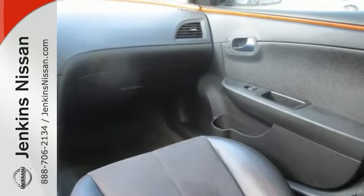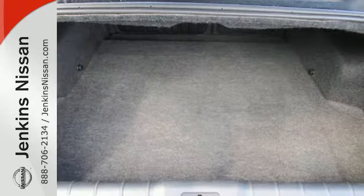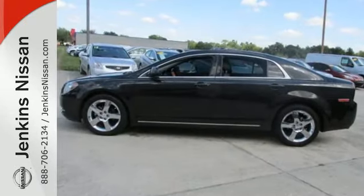superb performance and spacious interior, this Malibu is the best value in its class, second to none. Come on in today and take it for a test drive.